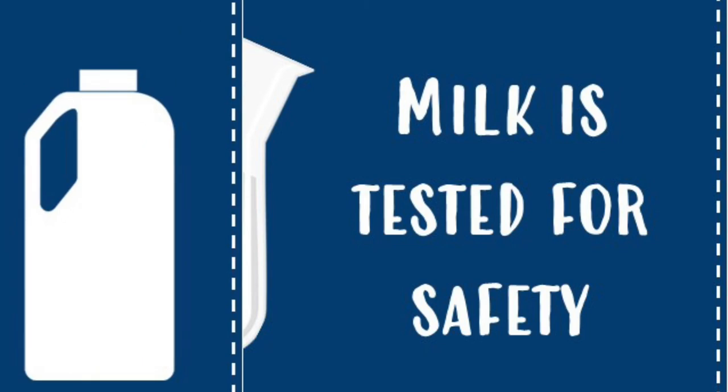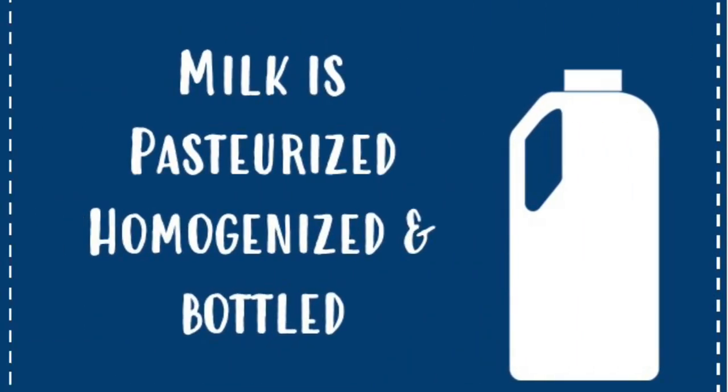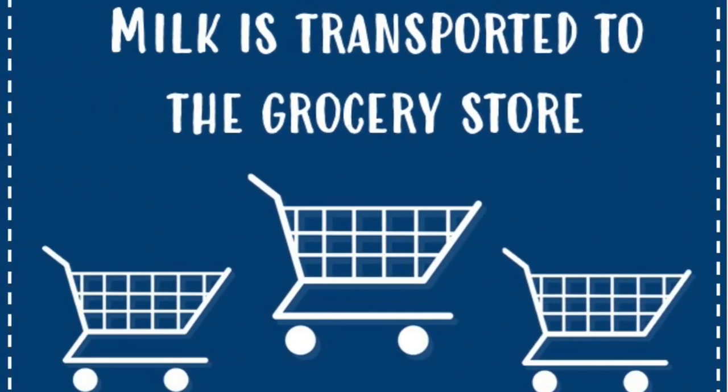Then the milk is pasteurized, homogenized, and put into bottles. Pasteurizing means the milk is heated up to kill any lingering bacteria or things that could make us sick. Homogenizing means that the fat particles in the milk are broken up so that they don't separate while they're in the container. Finally, the milk is transported to the grocery store where we can buy it.